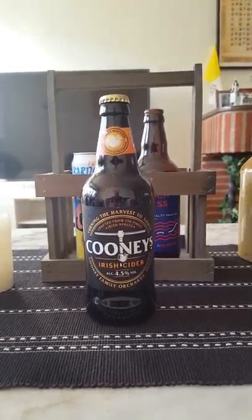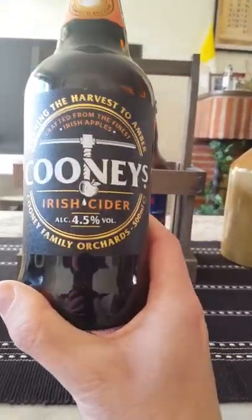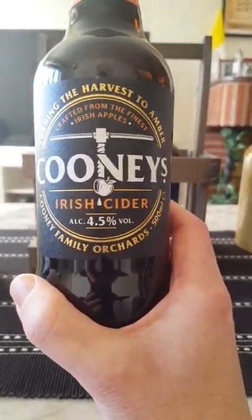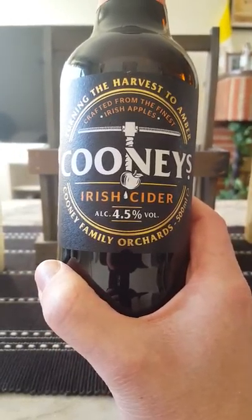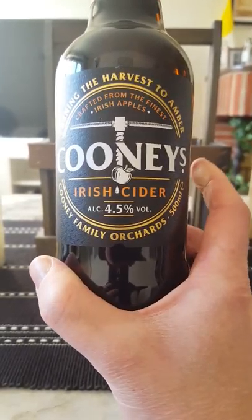Hey there, all craft cider lovers — it's Cider Fanatic here back with a cider review. A little bit of cider action on the channel today. We're going to Ireland for this one — going to Cooney's Family Orchards, got their Cooney's Irish Cider on the table today, weighing in at a lovely standard 4.5% ABV, 500ml bottle.